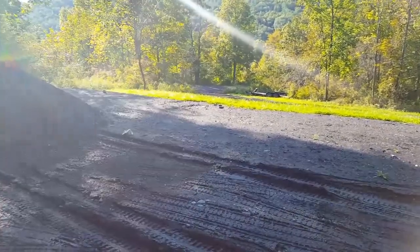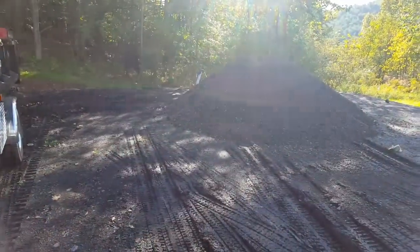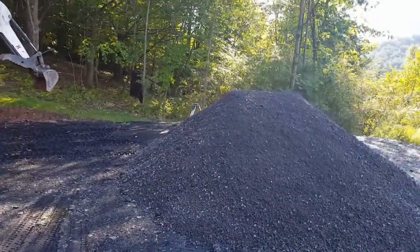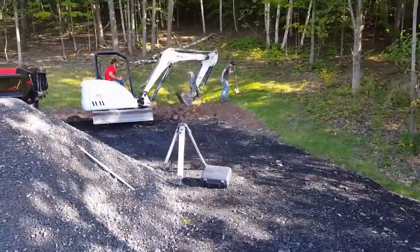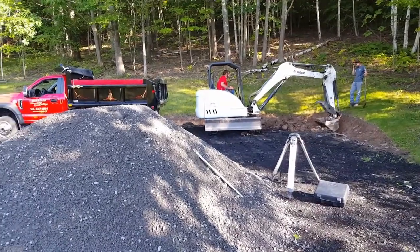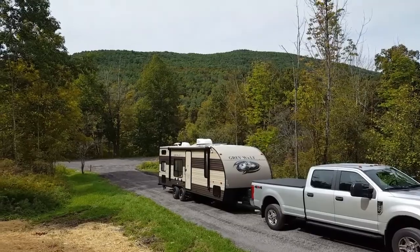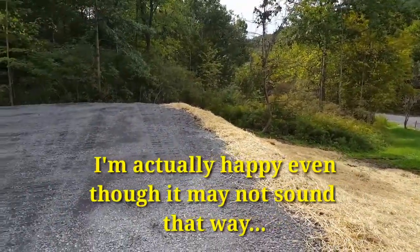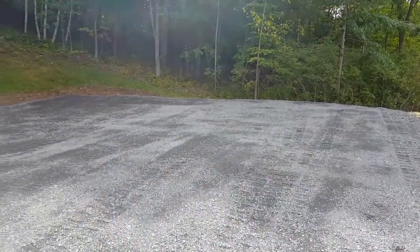Here at my camp, I'm having the drainage fixed and some new stone brought in. It's looking good. I have my new parking area — we made it a lot bigger. It's really nice, actually.